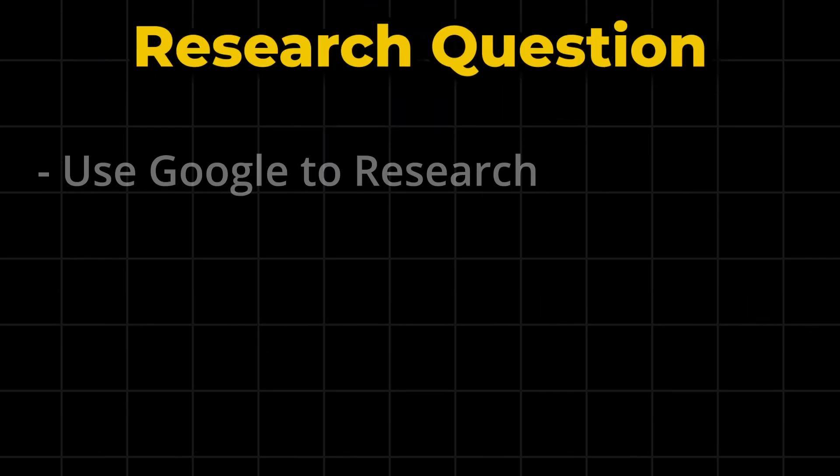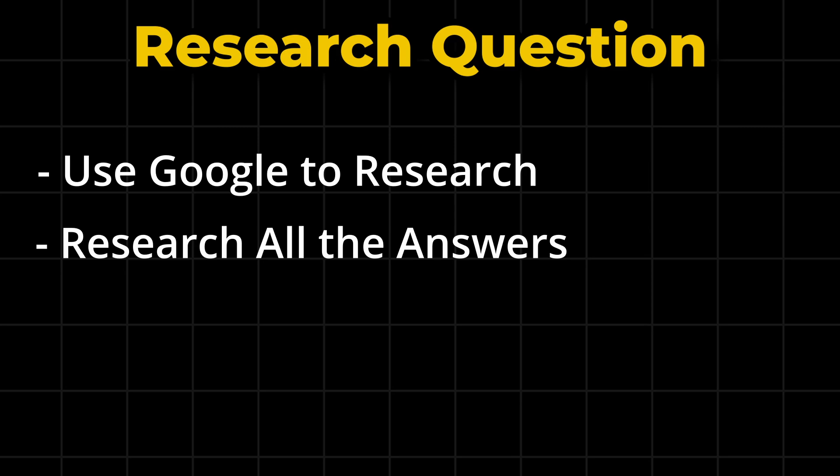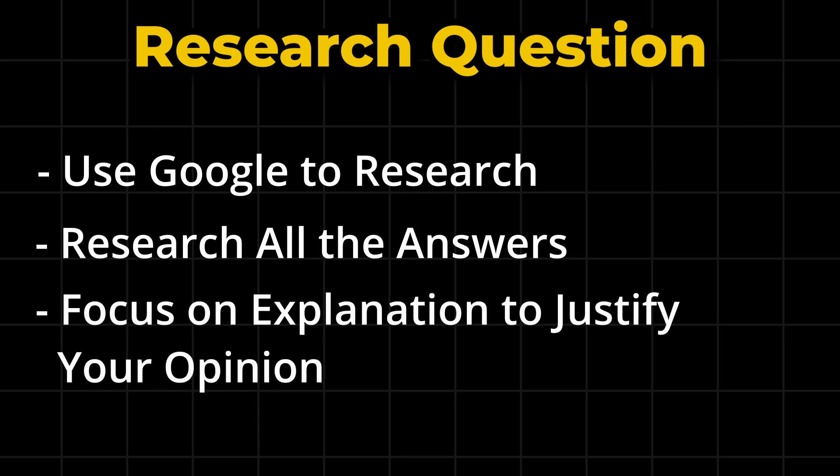You may then see a question that again requires you to use Google to research. You should research all the possible answers, which will involve a bit of reading for each one. I think this question is more about how you justify your answer rather than the actual answer you choose, so just make sure you can clearly explain why you chose the answer you did.